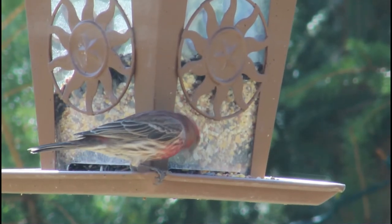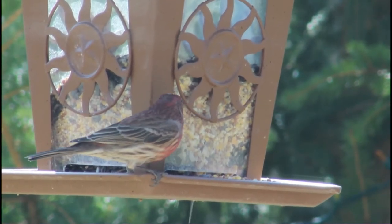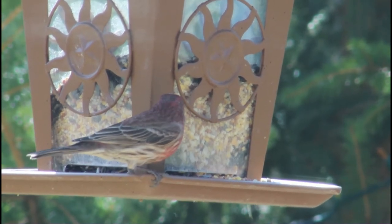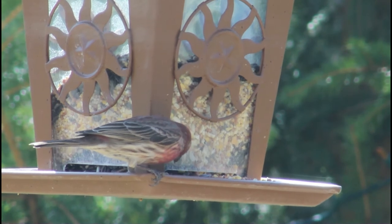House finches are very social and can normally be seen in large flocks outside of the breeding season. These flocks will often forage together on the ground or up in fruit bearing trees or bushes.